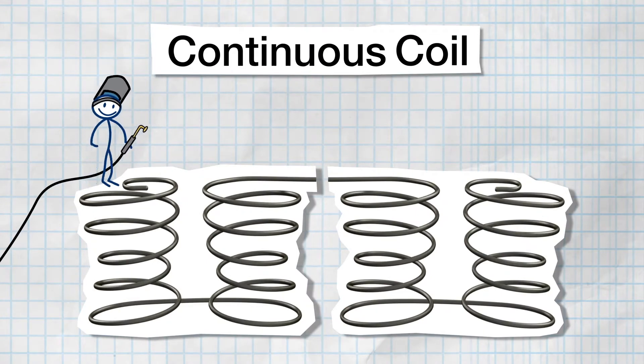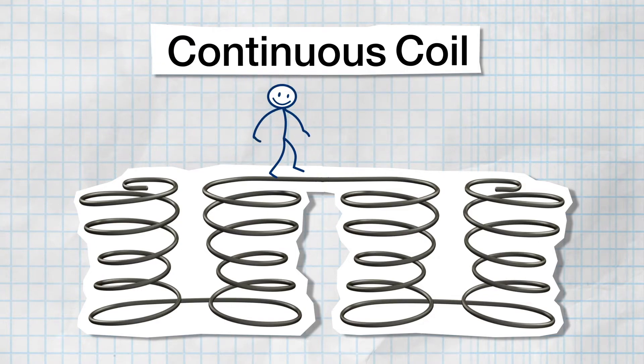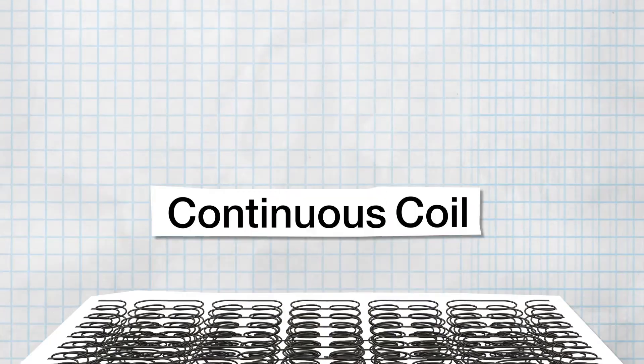The Continuous Coil. These coils all connect using one piece of wire, which allows for higher coil counts and thinner gauges. They too are used in innerspring mattresses.